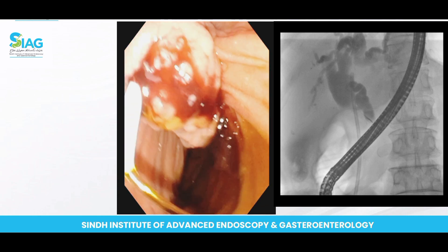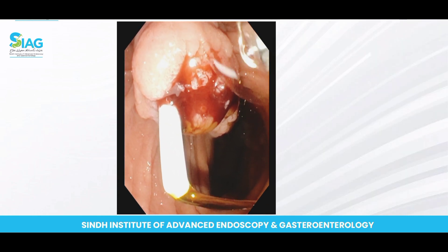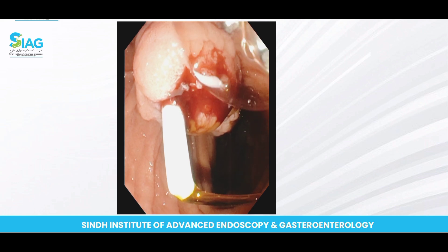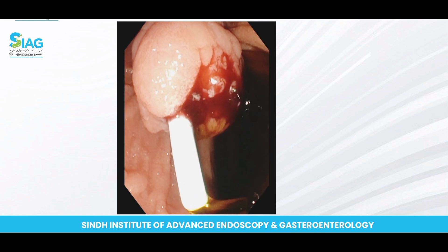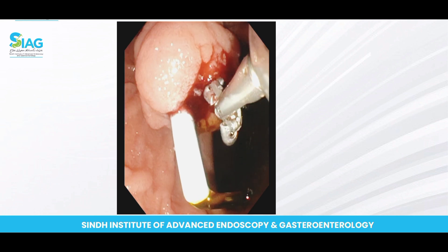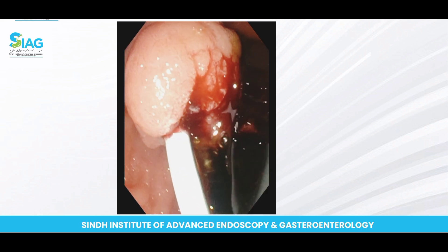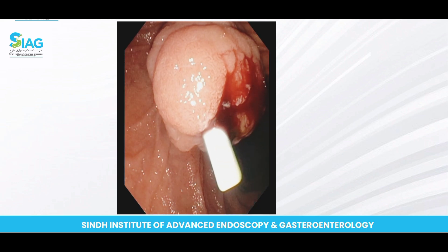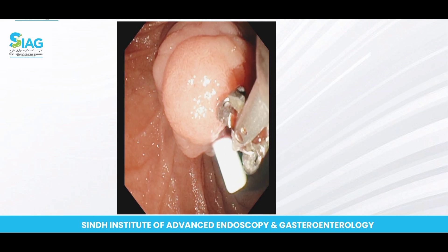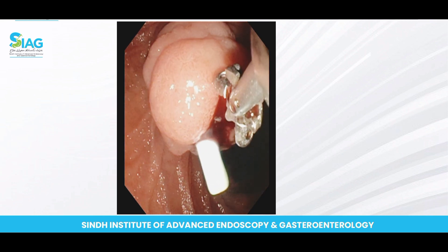You can appreciate that the bile is draining very well from the stent we have placed. As discussed earlier, it was an incidental finding — we were suspecting CBD stone in this patient, but it turns out it is basically an ampullary adenoma that has caused the deranged LFTs and patient symptoms.